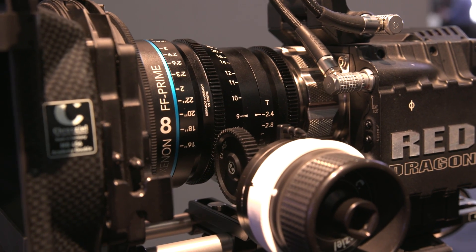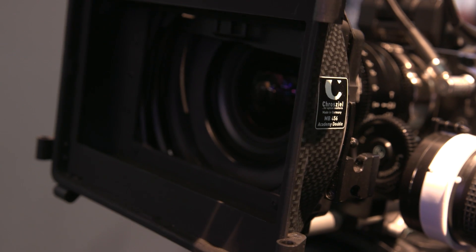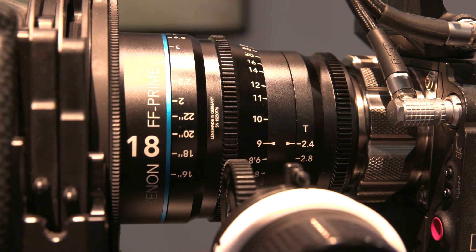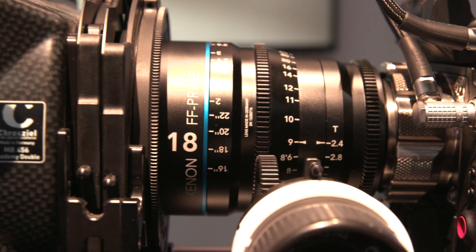All but the 18 have a usable 95mm thread, which will allow you to put in a clear filter or an ND right under the camera to keep your package very lightweight. These lenses are also very similar in weight, so if you're flying on a Movi, a drone, or a Steadicam, you're not having to rebalance the system all the time. These lenses are on average 2.6 pounds, so it's very lightweight for the quality of lens that you're getting.